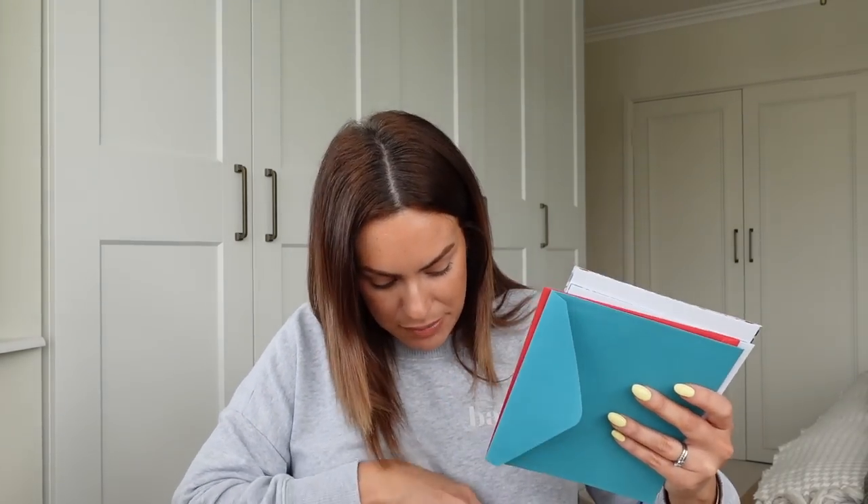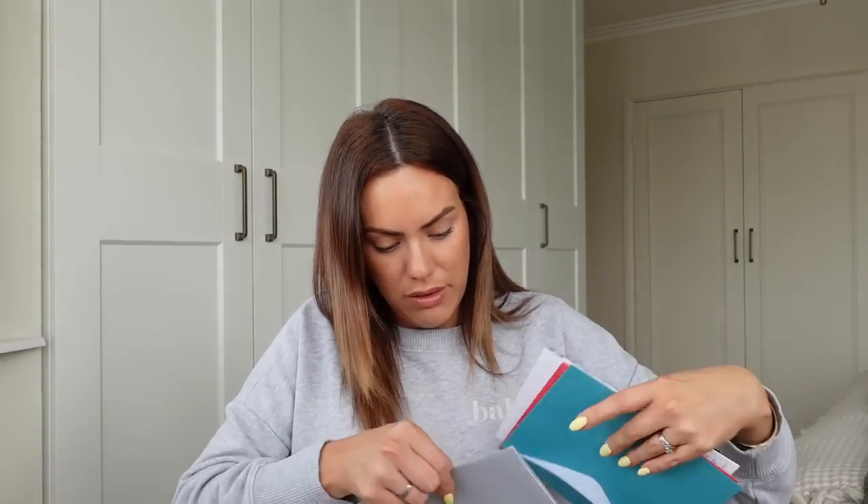I also got some birthday cards because I always pick up a few birthday cards when I'm in Poundland. Three for two — so they're a pound each and you get three for two. I just go for quite simple, easy cards that are good for anyone. We've got birthday parties coming up soon, so I thought those would be quite useful for the boys when I'm doing their gifts for their friends.